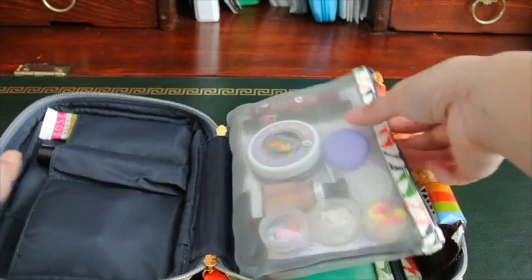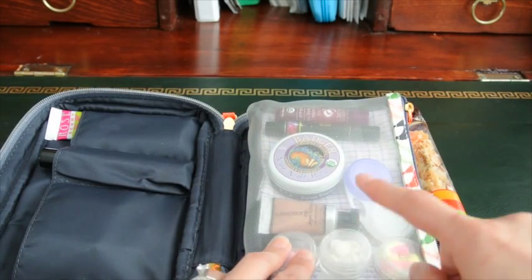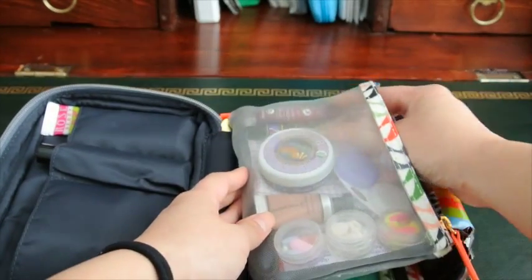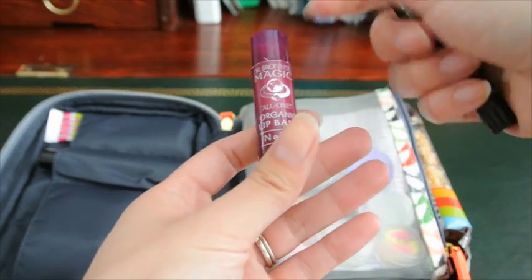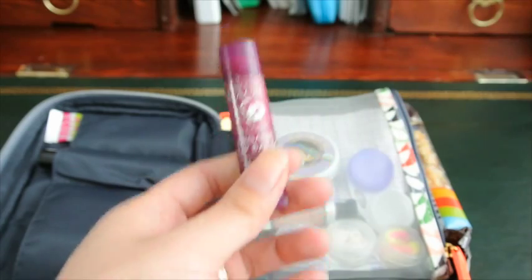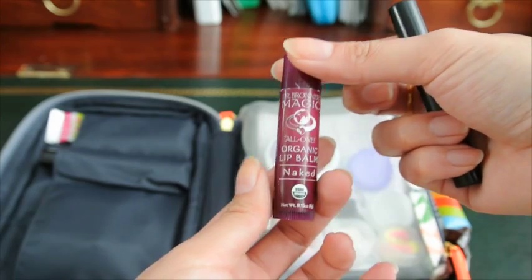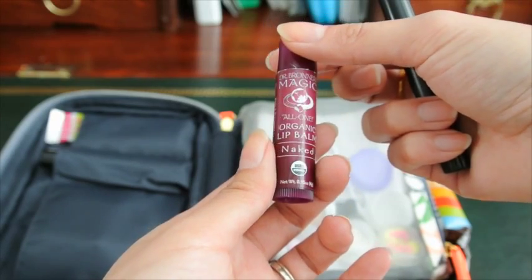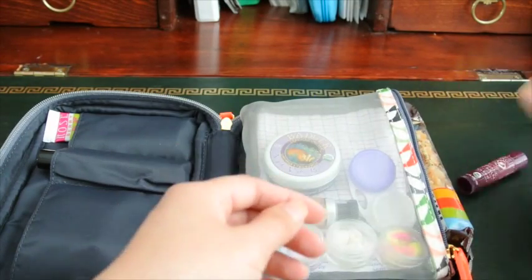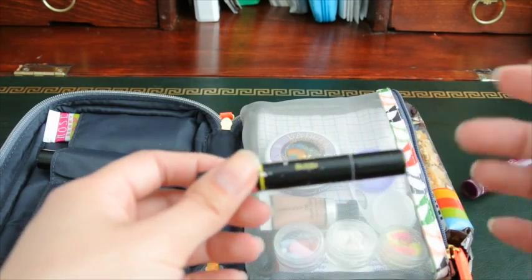This mesh pouch houses the majority of what I'll need on this flight. I've got my lip balm — when I travel I use stick lip balm because you're touching a lot of things and a lot of things aren't sanitized on the plane, so just to keep things sanitary. This is my favorite Dr. Browner's Magic All-in-One Organic Lip Balm in Naked.